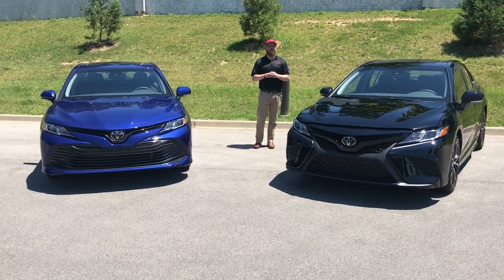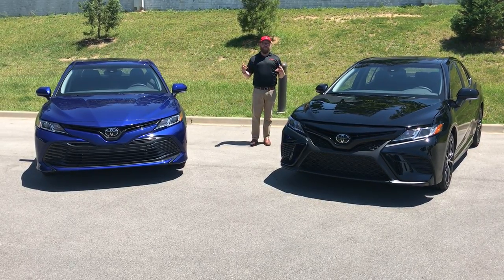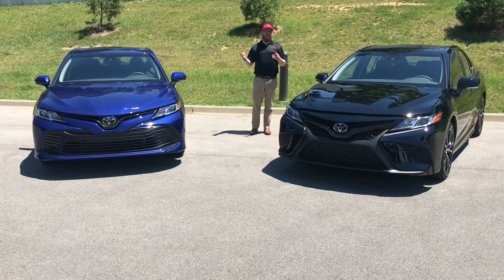Hey guys, Chuck Schumann here with Oxmoor Toyota. Really excited today. We've got two 2018 Camrys here that we're able to preview. These are going to be out for sale later this summer, but we wanted to go over some of the changes that they made in the 2018.